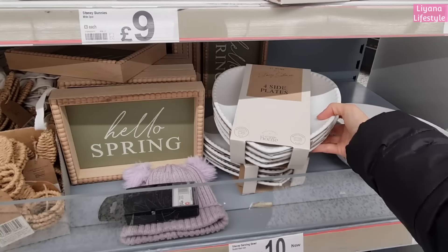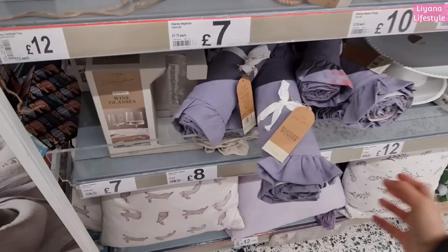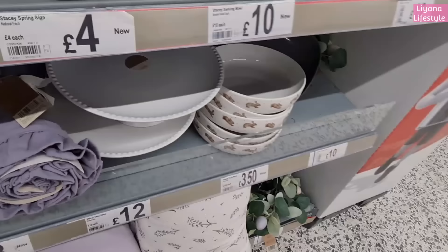That one we saw earlier was hers - I didn't know it was from her range! I love the side plates as well. I think she does everything so well, I have to say. So the four side plates are 12 pounds and these bowls are 10.